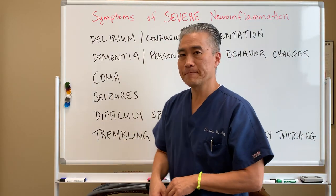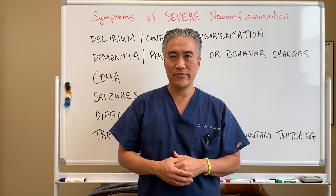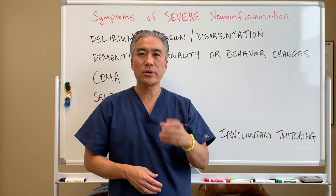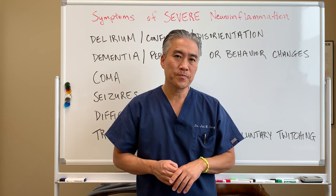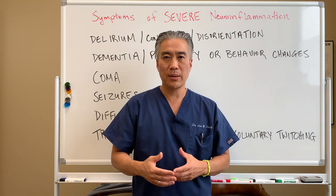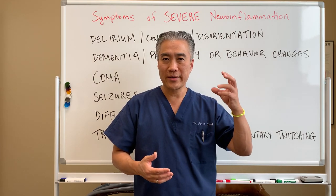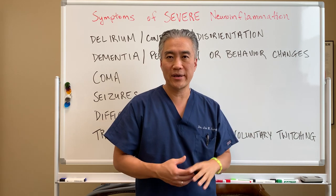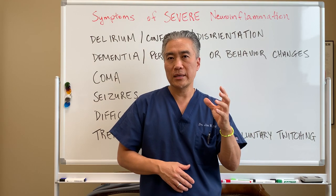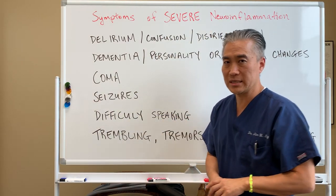Another symptom is difficulty speaking. On the left side of the brain, for about 99% of the population, there is an area called Broca's area, which is the motor aspect of speech. If you have difficulty producing words or speech, it could be Broca's area. If you have a comprehension issue, the area that comprehends speech is called Wernicke's area, located in the back on the left side. So essentially, all the key issues with speech originate on the left side.